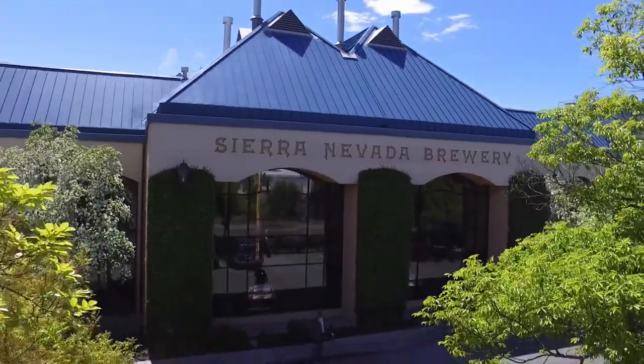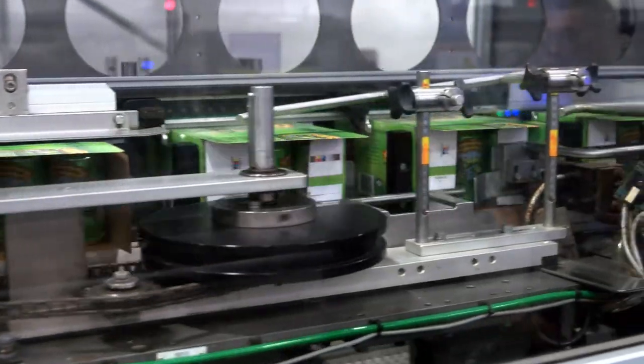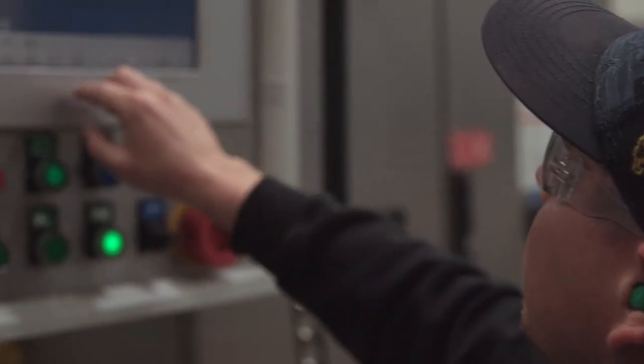For us at Sierra Nevada Brewing Company, there's no better feeling than sharing our world-famous pale ale with you. Now let's show you how we bottle tradition.